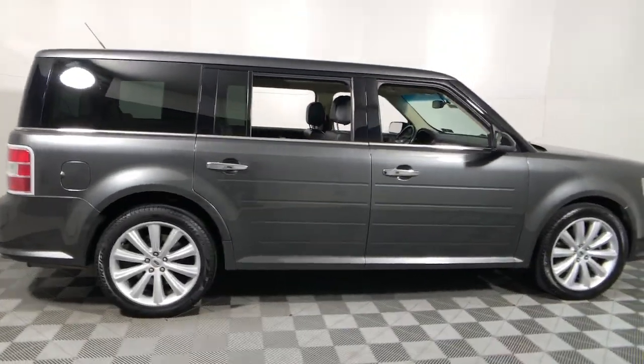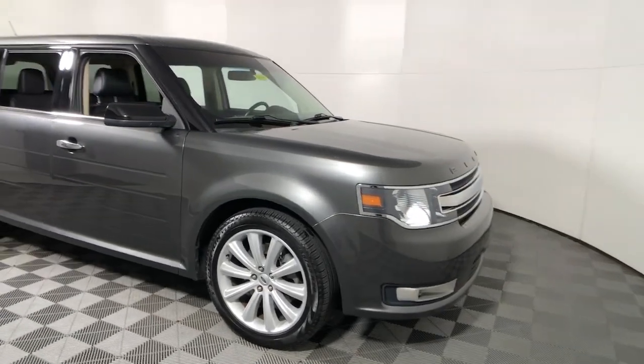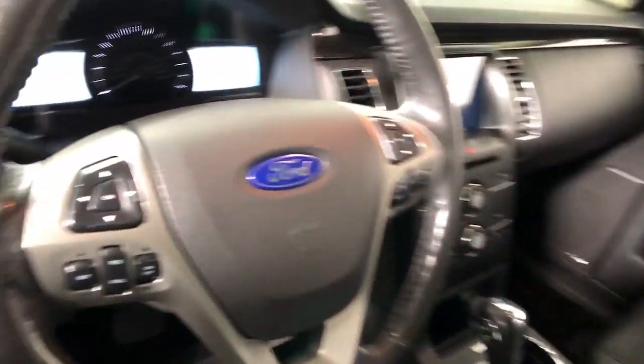Hop into the 2016 Ford Flex. This vehicle is an outstanding buy with fewer than 150,000 miles on the odometer.